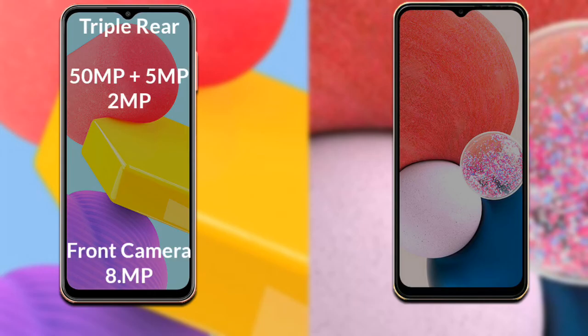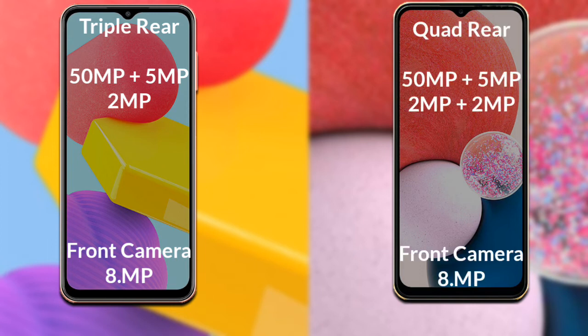Now let's compare the cameras. The Samsung Galaxy F13 has a rear triple camera setup: the primary camera is 50 megapixel, secondary sensor 5 megapixel, and third sensor 2 megapixel, with an 8 megapixel front camera. The Samsung Galaxy A13 has a rear quad camera: primary 50 megapixel, secondary 5 megapixel, third sensor 2 megapixel, fourth sensor 2 megapixel, and 8 megapixel front camera.